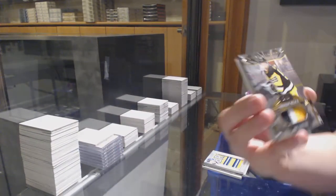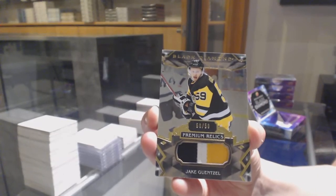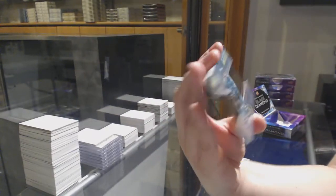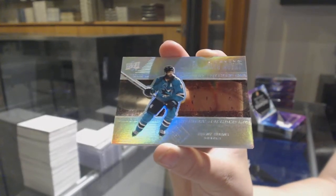Premium Relics patch number to 50 for the Pittsburgh Penguins, Jake Gensel. And we've got a Diamond Mite number to 99 for the Sharks, Brent Burns.